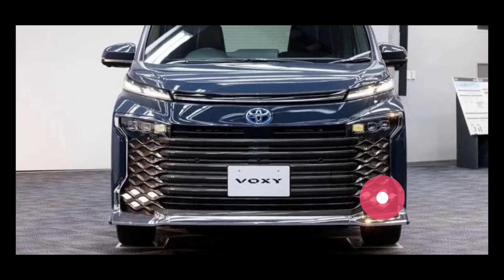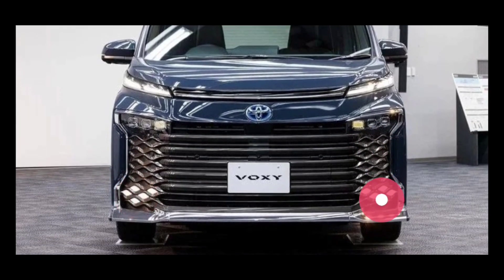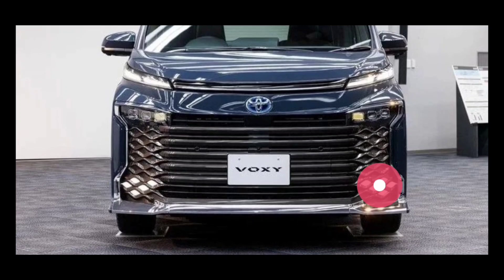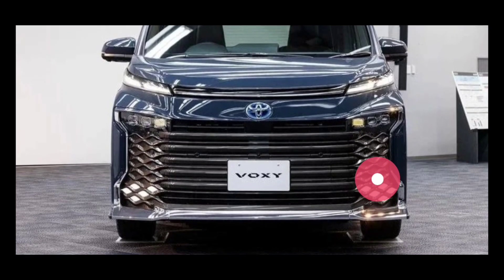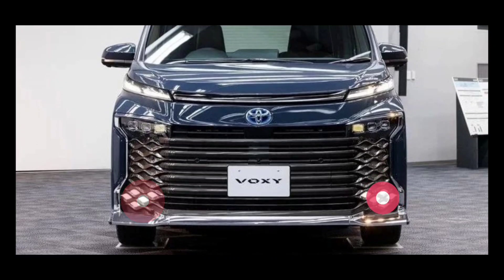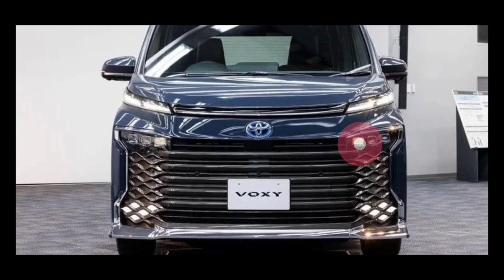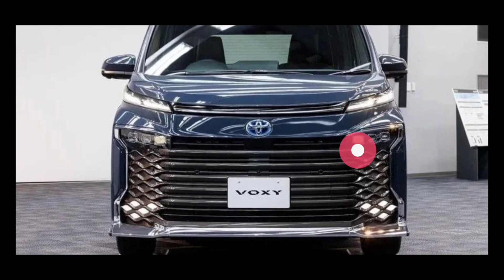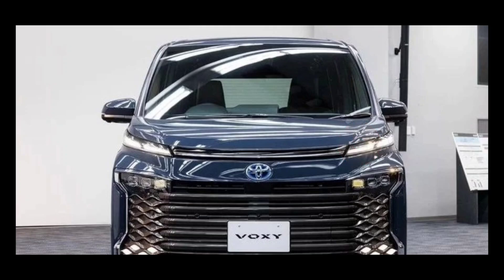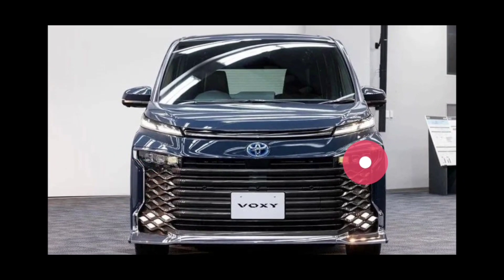Yang ini pakai proyektor, dan bahkan di bagian bawah ada fog lamp. Posisi fog lamp-nya mengingatkan saya sama Hyundai Creta, di mana Hyundai Creta lampunya untuk bagian DRL-nya disamarkan di bagian grille-nya. Sama kayak ini. Untuk fog lamp-nya sepertinya disamarkan di bagian bawah, dan menyalanya warna kuning. Kalau saya sih kelihatan memang mobil ini jadi lebih garang.